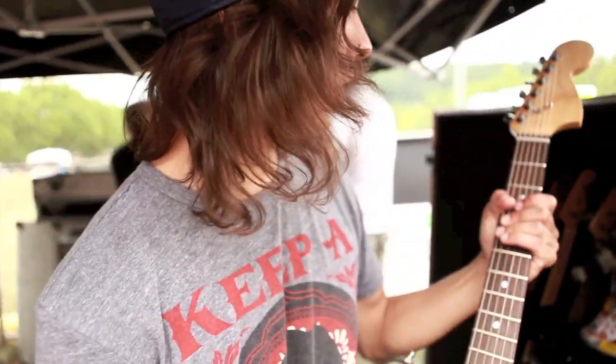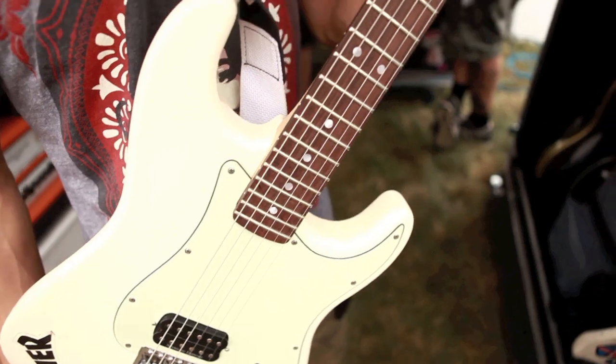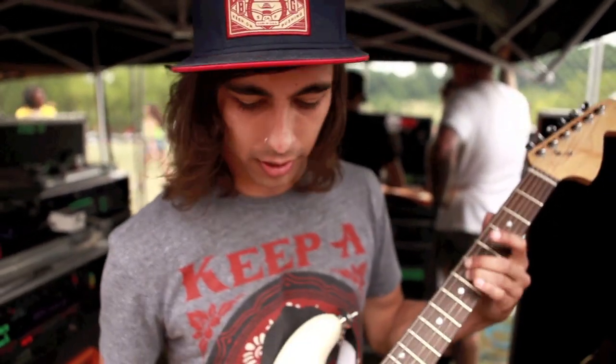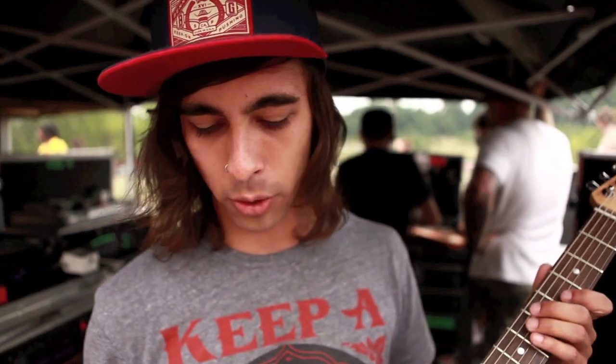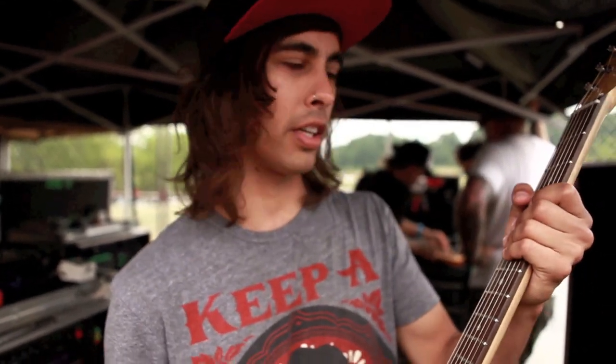And then this is a homemade Strat that we built through Warmoth. That's kind of my new favorite thing — just building my own guitars. If you get them at a store you have to customize them yourself, but this way every little detail is exactly what I wanted. There's just one pickup, one volume knob. It's good for live — just turn it on and go.